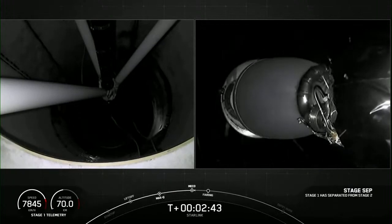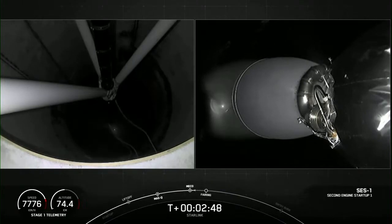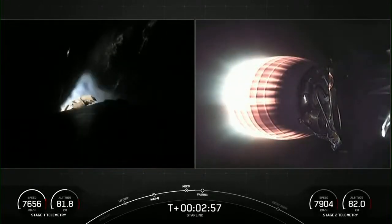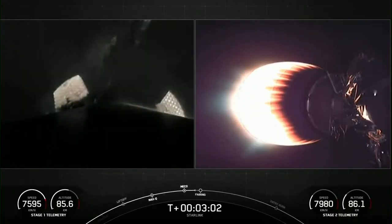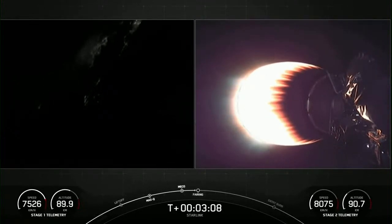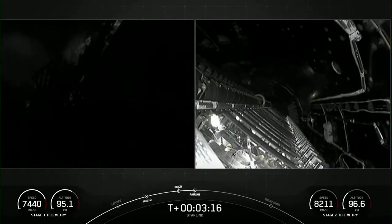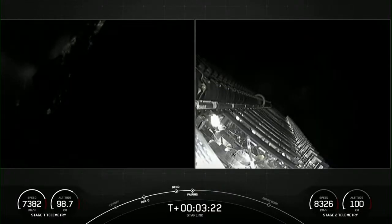Stage Separation confirmed. On your left-hand screen is the first stage, with the right-hand screen showing the second stage. You can see SES-1 — that MVAC engine is now glowing bright red. And in a few seconds, we should have fairing deployed. Separation confirmed — there on your right-hand screen, the fairing has deployed.